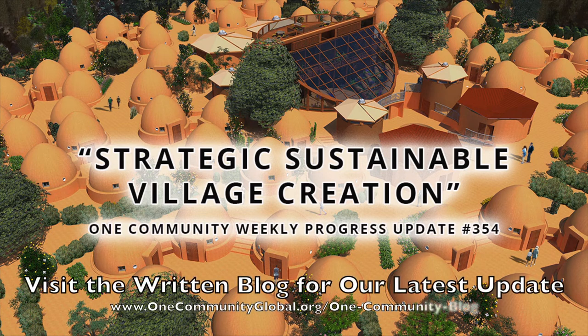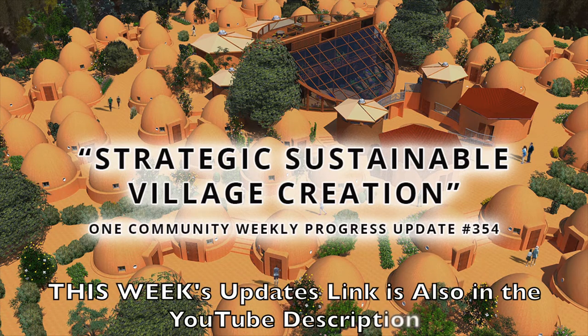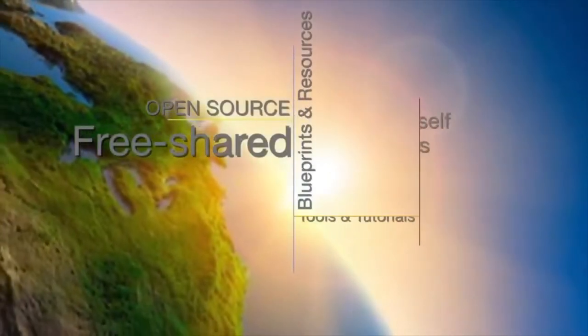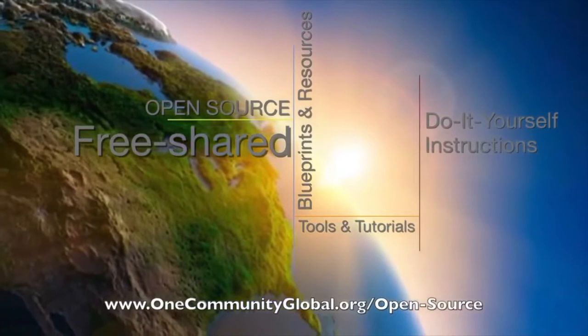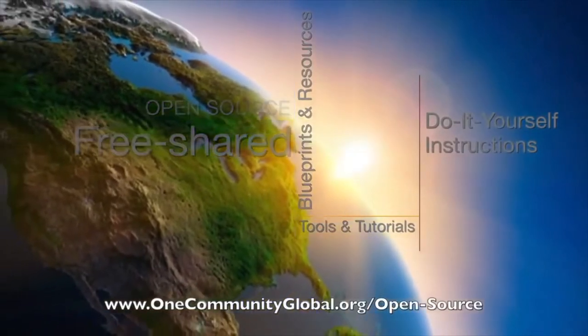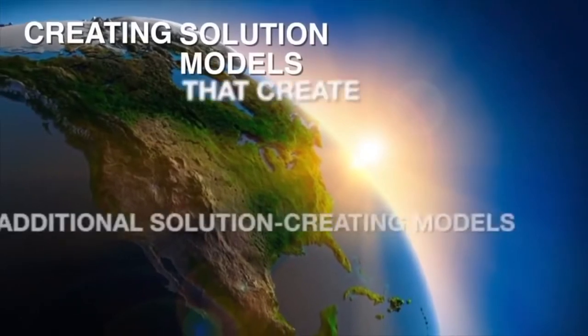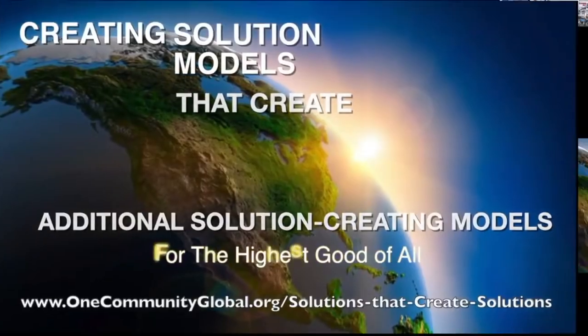Strategic Sustainable Village Creation. One Community Weekly Progress Update, number 354. One Community is a 501c3 nonprofit organization. We are creating open source and free shared blueprints and resources, tools and tutorials, and do-it-yourself instructions for highest good living — creating solution models that create additional solution-creating models in the service of all life on this planet.